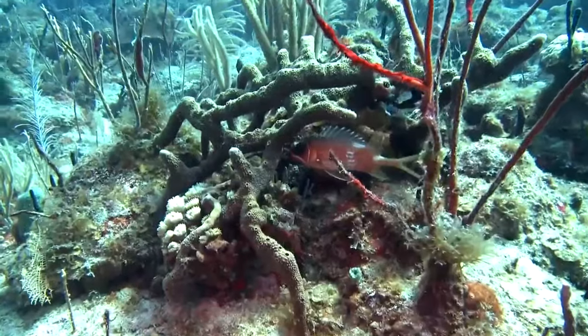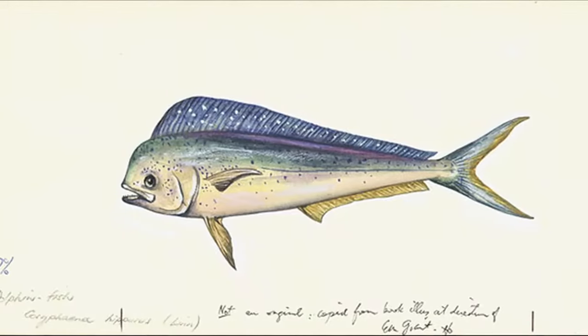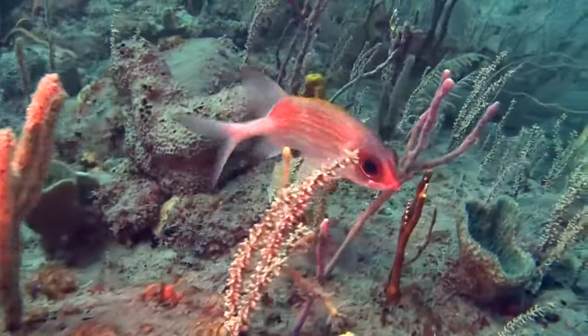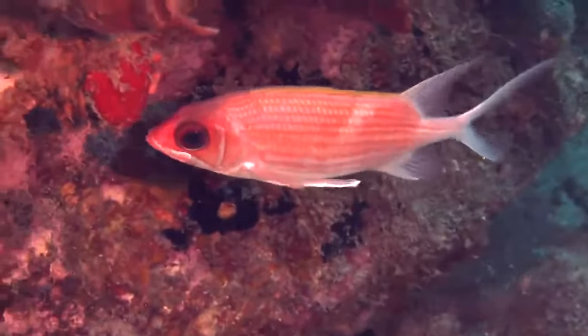They hide in crevices and under ledges during the day to rest and avoid predators like dolphin fish and seabirds. Depending on the species, these fish can be found down to 590 feet deep in various tropical and temperate reefs.